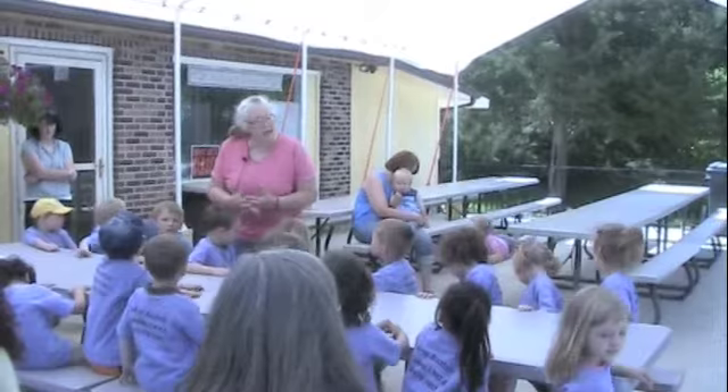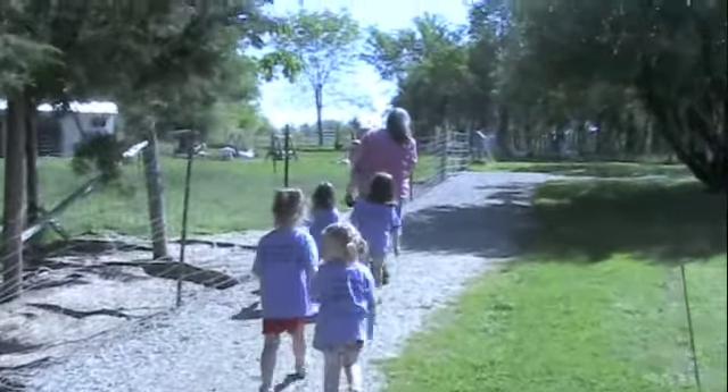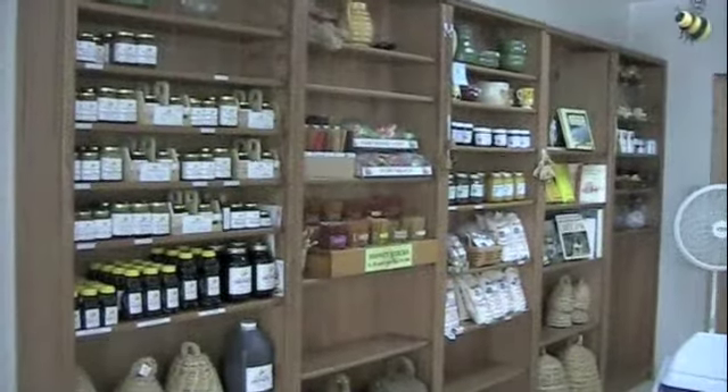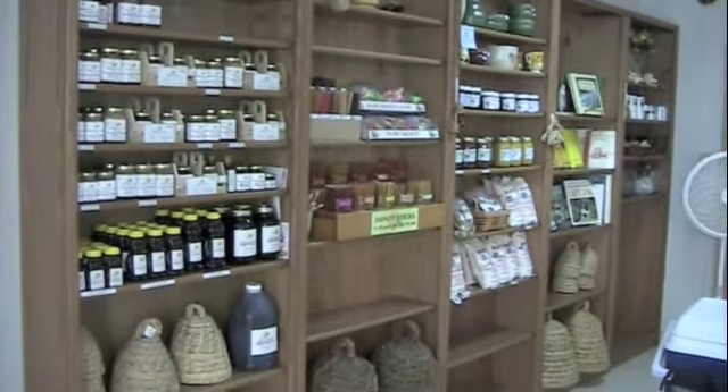They welcome large groups for field trips or small groups for family outings. They'll even welcome your next birthday party or small wedding. And if you're looking for unique gifts, you can find them in Nana's kitchen.